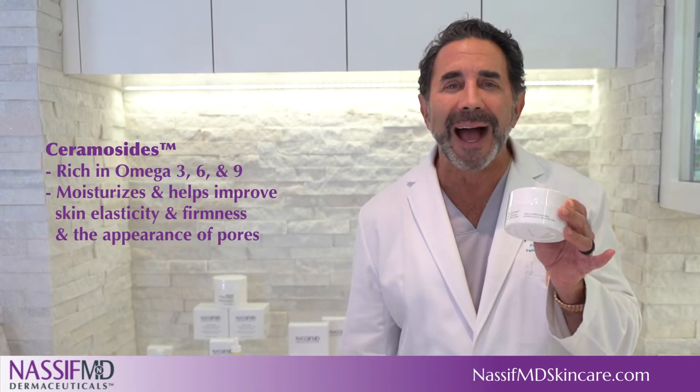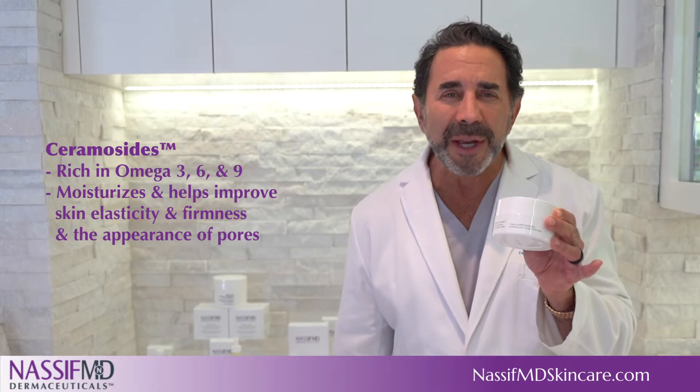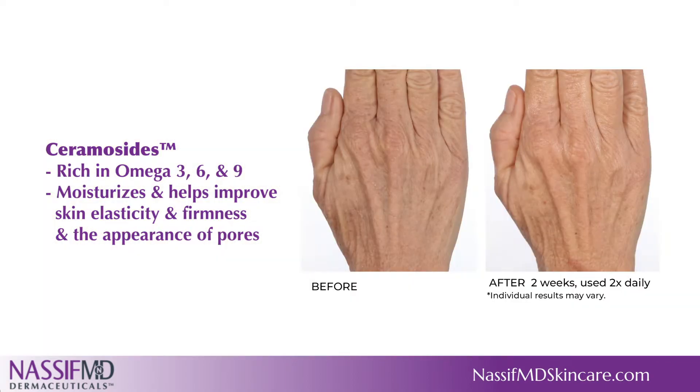Ceramide HP performs like a high-performance, age-defying shield, rich in omega-3, 6 and 9. It moisturizes and helps improve skin elasticity and firmness and the appearance of pores.